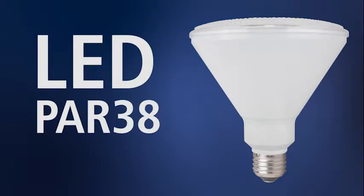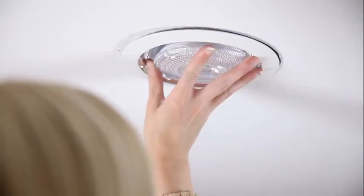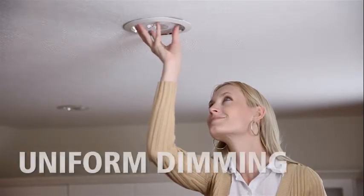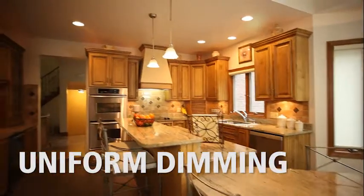The primary application for TCP's flood LED is in recessed lighting. It's the same soft white color as a traditional incandescent bulb. This LED bulb will dim on most incandescent dimmers.